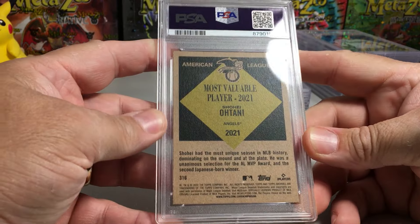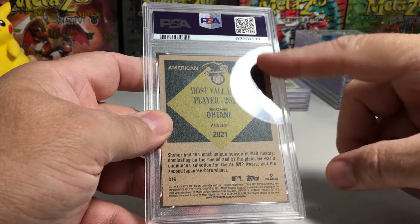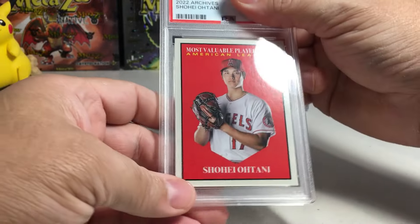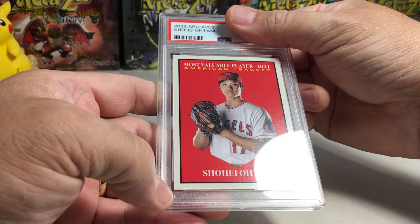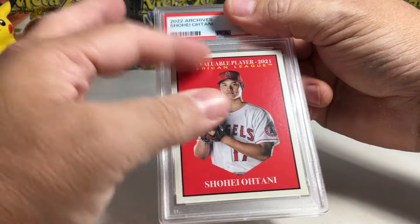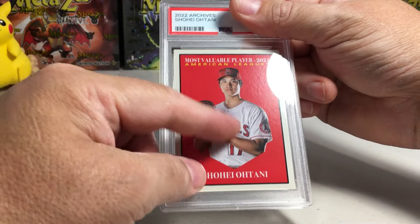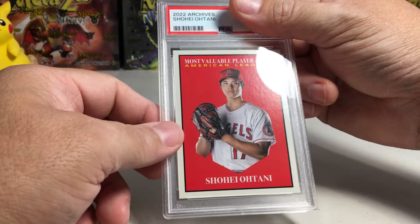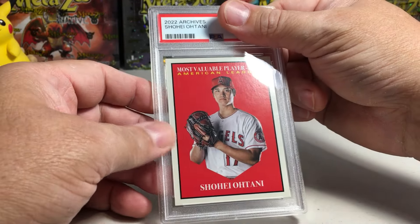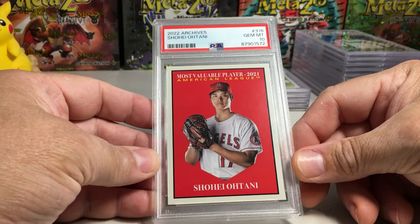We've got a 2022 Archives MVP card Shohei Ohtani — this is definitely off-centered, thicker over here than over there. But the centering on the front looks good, and I was interested to see how this would look slabbed because of all the red with the red PSA label. It does look really nice. Can we get a 10? Yes — Gem Mint 10! That's pretty sweet.